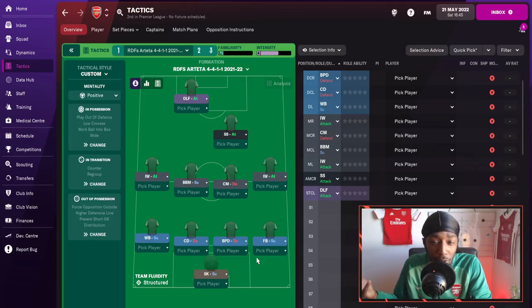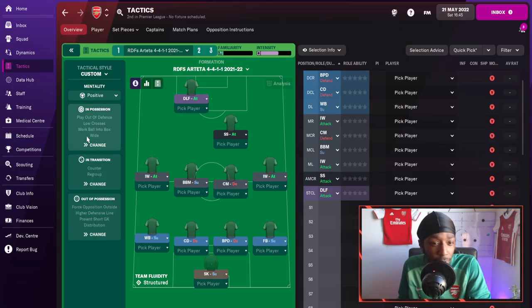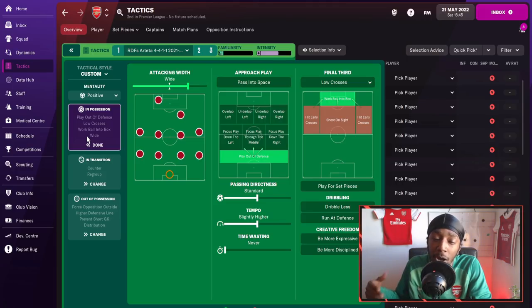In Football Manager, we do have a 4-4-1-1 but it's kind of asymmetric. We have the shadow striker on the right side, trying to replicate that Alexandre Lacazette role dropping deep into the right half space, and on the left side we have Aubameyang in the striking role. For the team mentality, we are on positive — being patient on the ball, probing, waiting for that opening — but the attacking width is set to wide to funnel play down those wider areas.